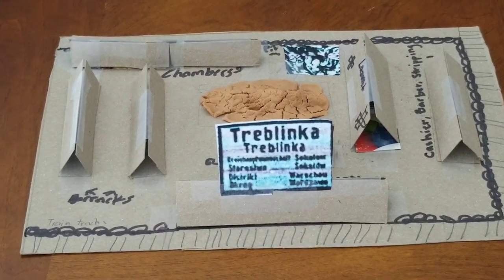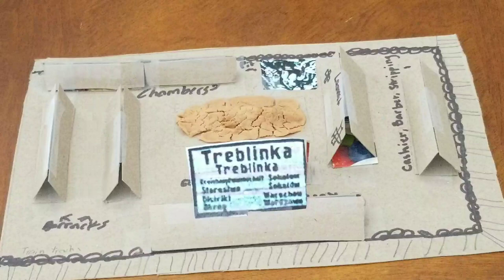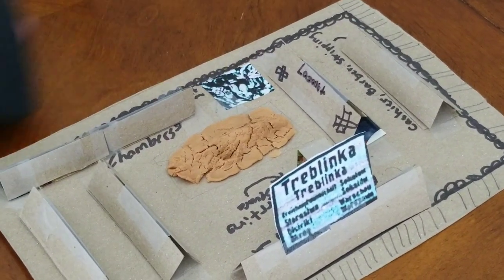The difficult, the babies, and the old would go in the Lazarette right there — that was a fake hospital. And they would actually just shoot them into the pit back there.